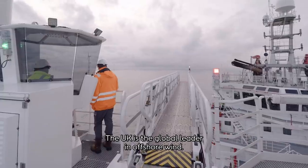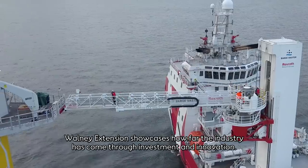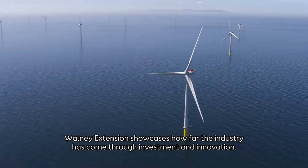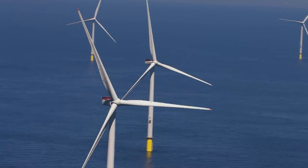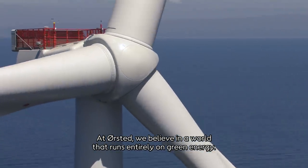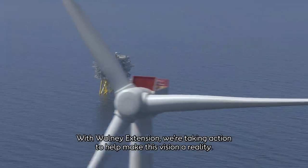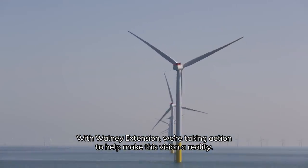The UK is the global leader in offshore wind. Walney Extension showcases just how far the industry has come through investment and innovation. At Ørsted, we believe in a world that runs entirely on green energy. With Walney Extension, we're taking action to help make this vision a reality.